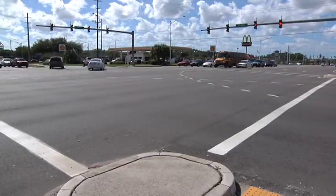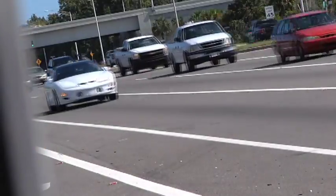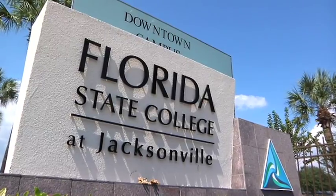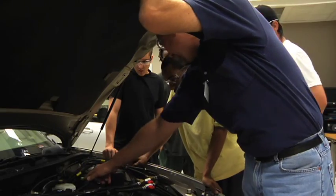Right now, there are more cars in the U.S. than people old enough to drive them. That explains rush hour in the greater Jacksonville area and why Florida State College has thriving programs for automotive technicians.